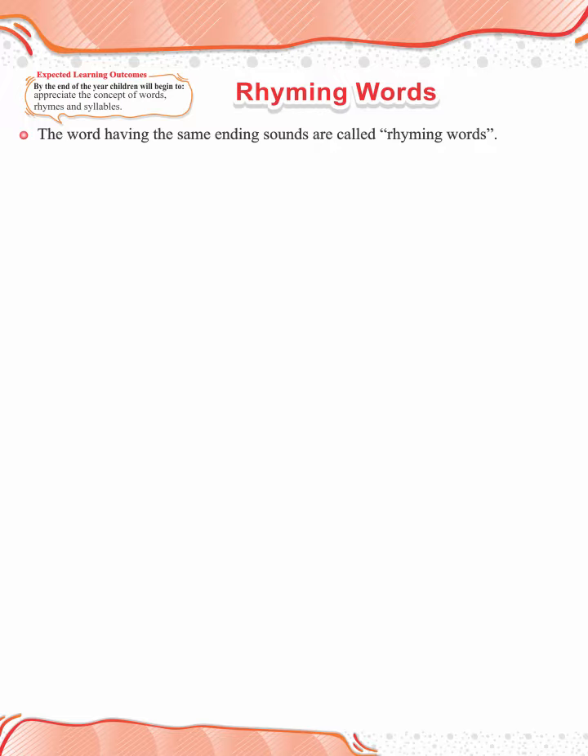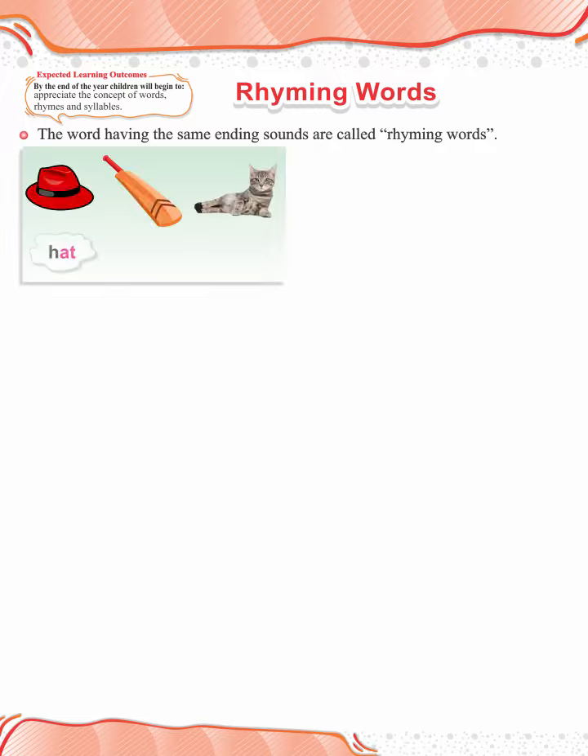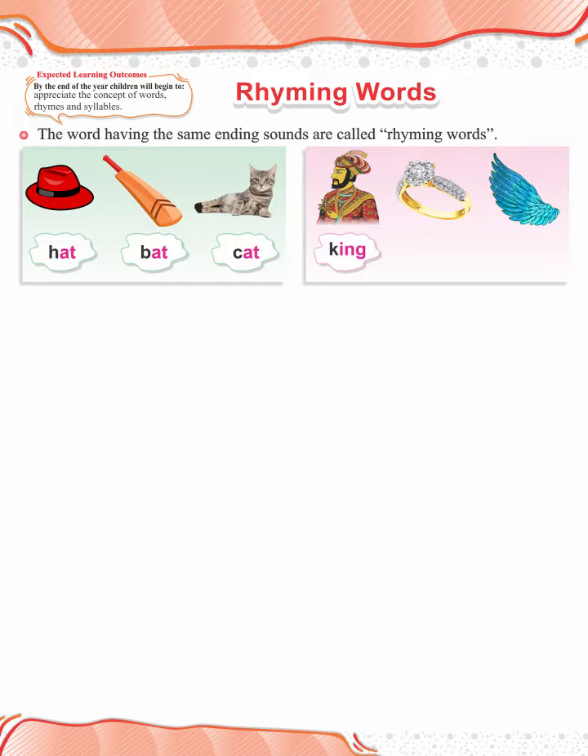See these examples. Hat, bat, cat. King, ring, wing.